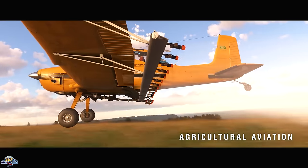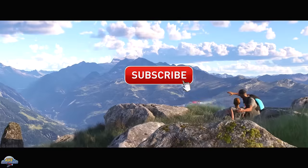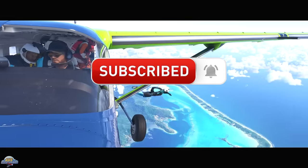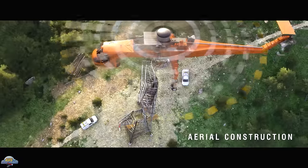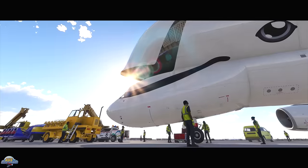If you are enjoying this video, push that like button and consider subscribing for more Microsoft Flight Simulator 2020 and 2024 development update videos. We are in a race to hit 100,000 subscribers before the 2024 sim is released, and we appreciate all your support to help make that happen.